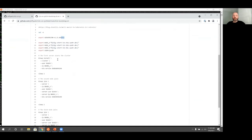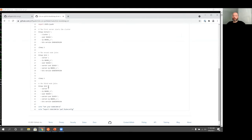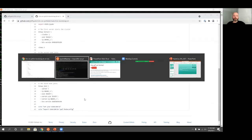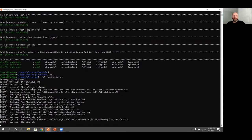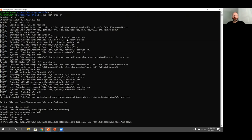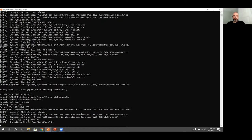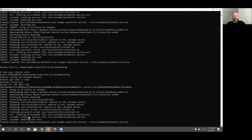The first node uses k3sup install. The second node is k3sup join. And the third node, same thing — k3sup join. At the end, it reminds you to set your kubeconfig and tells you where it is. You can follow along: it's grabbing the binary, installing it to /usr/local/bin/k3s, and symlinking some utilities because it's a single binary. It's already done the first node, moving on to the second, and it'll do the same for the third — setting up the unit file and starting K3S at the end.